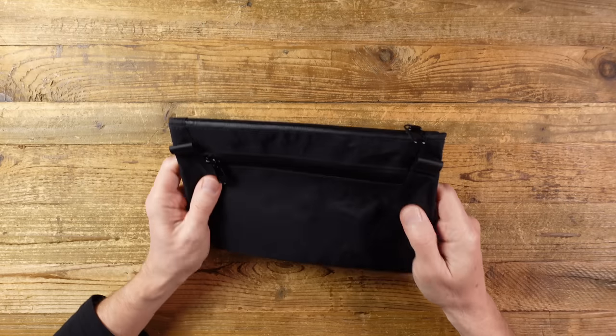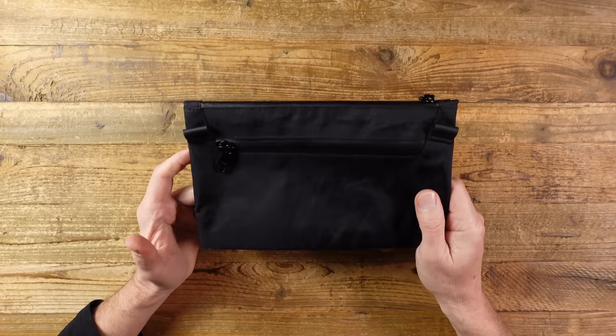This pack has YKK quality AquaGuard zippers all round, which normally helps to keep water out, and in this case importantly also helps to keep spills in. It's very lightweight at 95 grams, which is 3.4 ounces, and it costs $49.